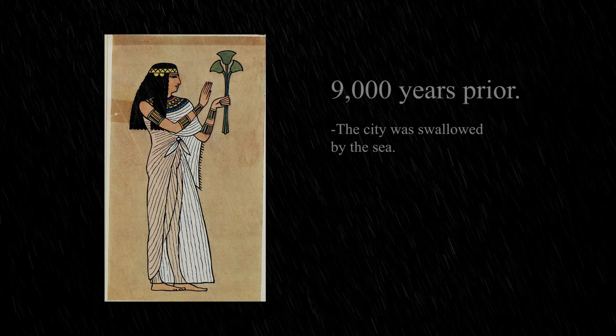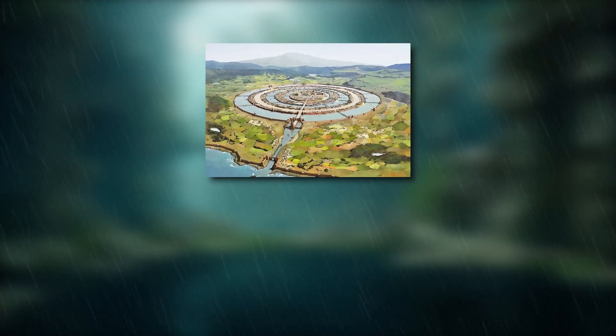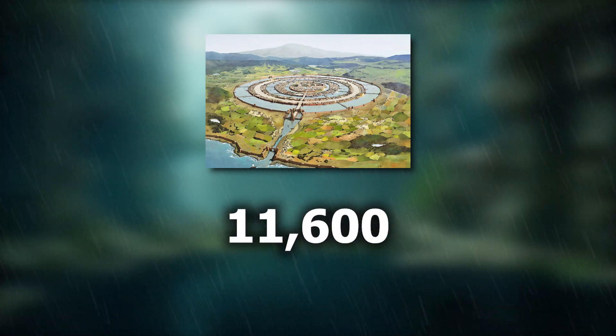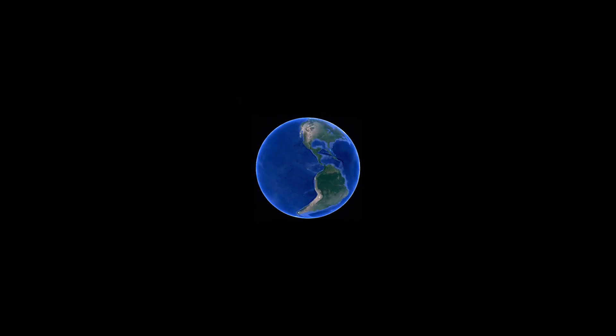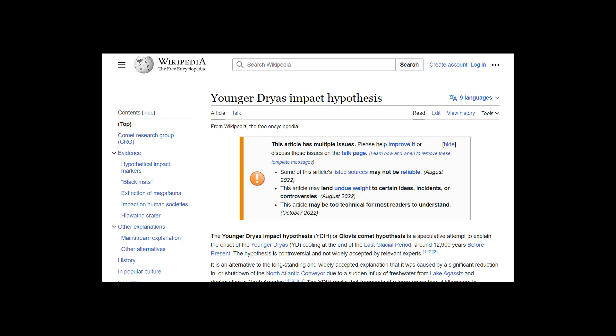The priestess described that 9,000 years prior, the city was swallowed by the sea — making the sinking of Atlantis around 11,600 years old. Around that time, science tells us that one of the largest climate and ecological destructions took place on Earth, one almost as great as that which wiped out the dinosaurs. Scientists call this event the Younger Dryas Impact.